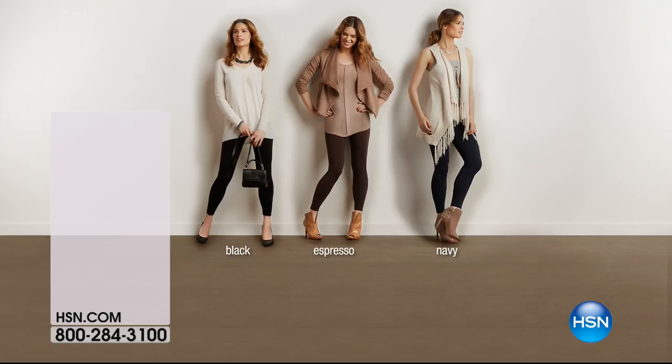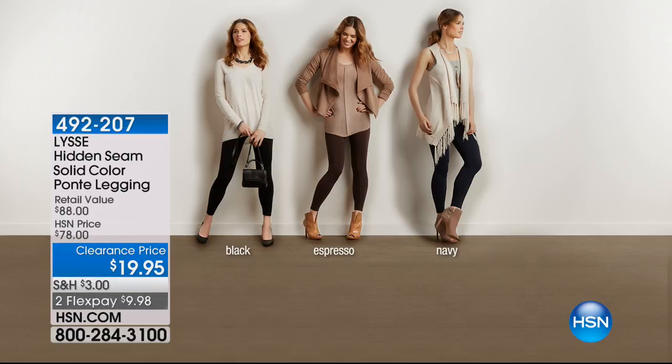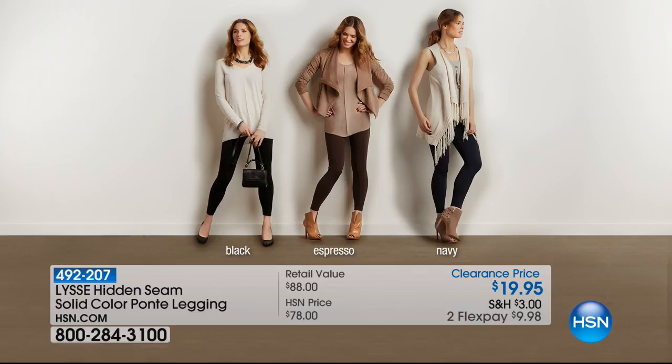My leggings are $19.95 - and Lisee leggings are never $19.95. It's a true ponte knit in colors you'll wear day in and day out: black, espresso, and gorgeous navy. Buy as many as you think you'll want for the rest of your life because they last forever, feel amazing, fit perfectly, and wash beautifully. That's what Lisee is famous for. Item number 492207 - get those now.